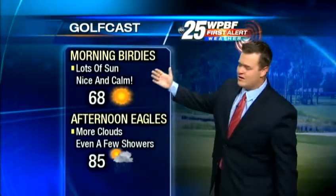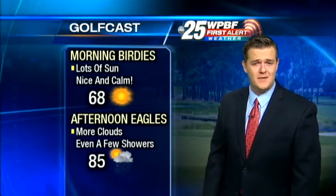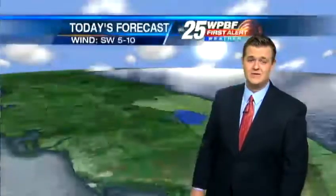It's going to get warm out there. So if you want to head out and play some golf, the morning birdie forecast is looking great — 68 degrees, lots of sunshine, a nice calm synopsis. For the afternoon eagles, that's where we build in the clouds and even the potential of a few passing showers, with 85 as your daytime high temperature today.